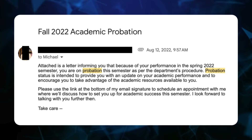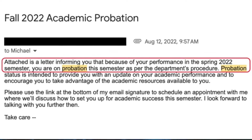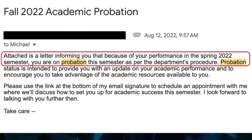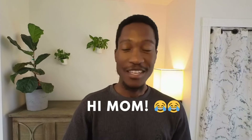Then I received an email with the subject 'academic probation.' It said that because of my performance in the spring 2022 semester, I was on probation as per the department's procedure. I had two semesters to raise my GPA to at least a 3.0 or I'd get kicked out of the program. And I have not revealed this to anyone — so if you're watching, hi mom.